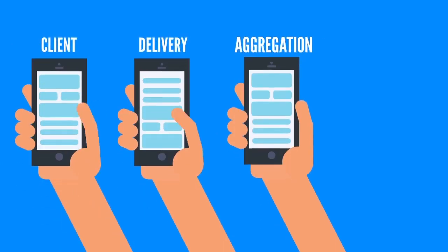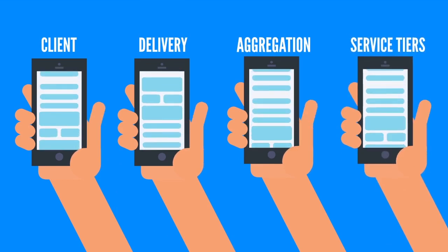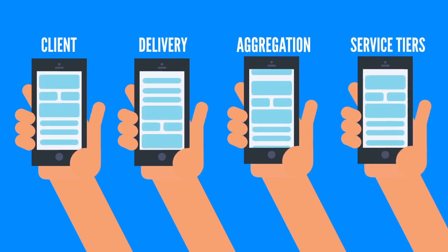It is essential to have the right tools to verify that client, delivery, aggregation, and service tiers are effective at delivering the best mobile experience to all customers.